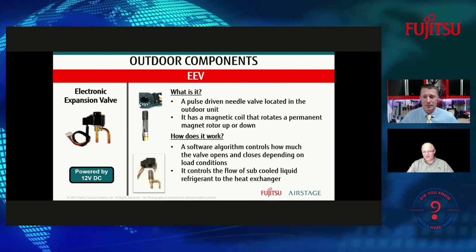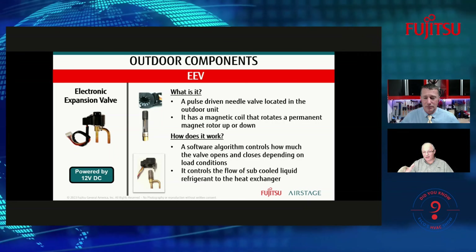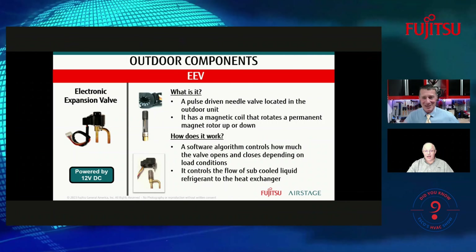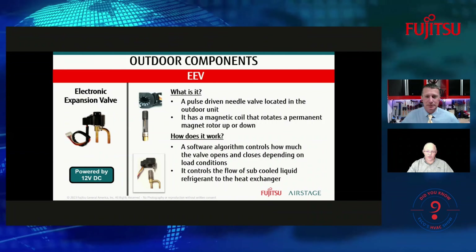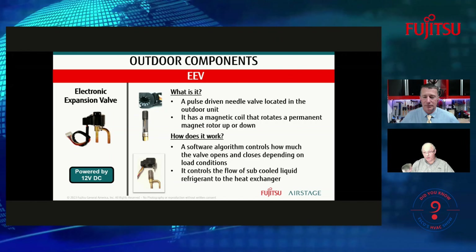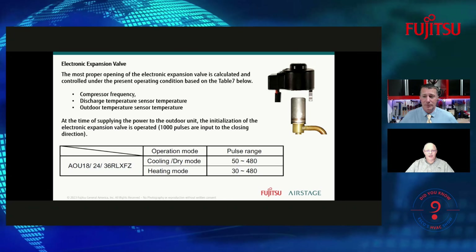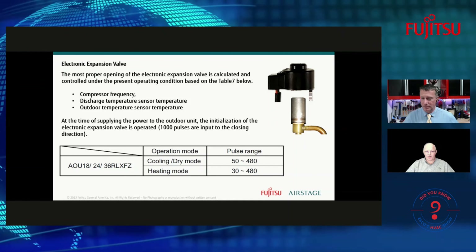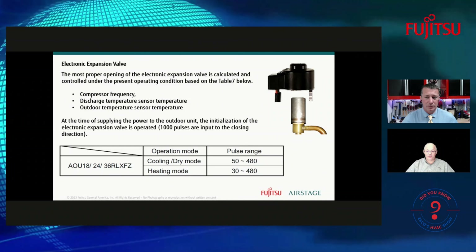Regarding EEV range — it's doubtful it would ever be fully open to the maximum steps. Different models open to a certain number, maybe 420 or 460 steps — they'll never quite hit 500. It's designed by the engineers to open to a specific point. It will also close fully to stop refrigerant from flowing, which is important so refrigerant isn't flowing without the fan running. The coil clips on to the refrigerant line — if it ever came off during shipping, you wouldn't hear the tick-tick-tick sound on first startup. Make sure it is clipped in and snug.